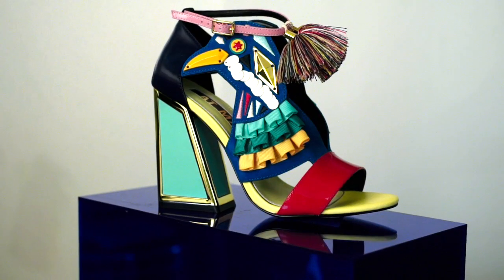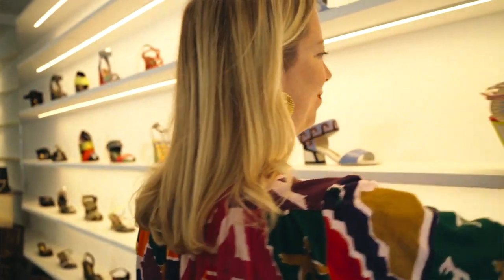The best-selling shoe is Aya. We bring it out in a new colour palette each season. My favourite shoe is the Breeder — it embodies what we're all about.